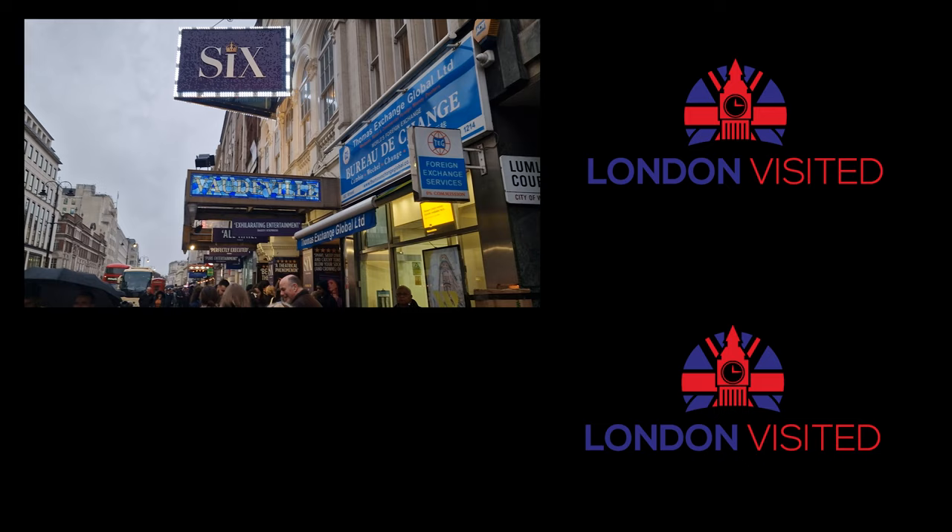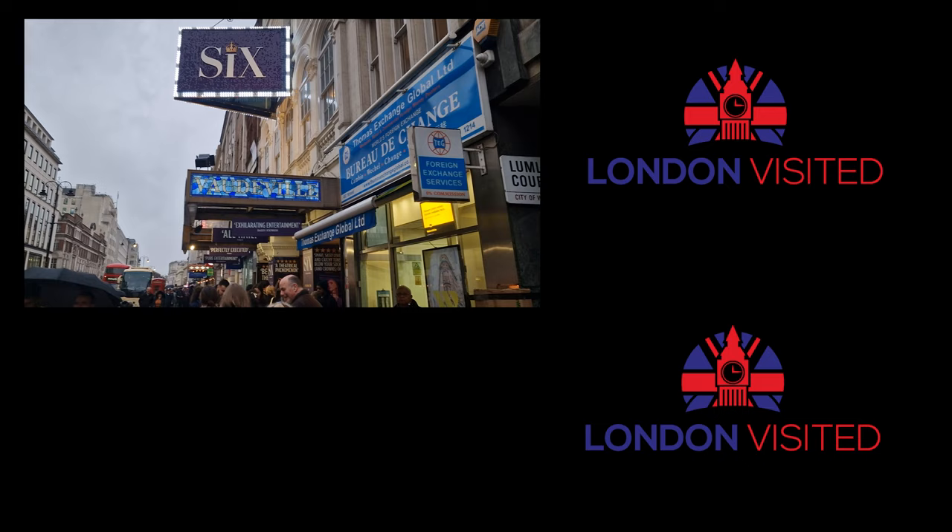The theatre is just one of those many places that people love to come if they're coming to London. And another great place that people love to go is Covent Garden. So I'll put a link to our video in the top right-hand corner of 10 fantastic things to do over at Covent Garden — if you click on that link, I'll see you in there.